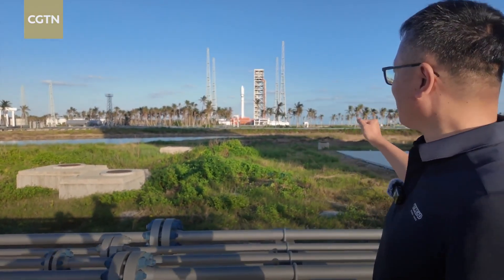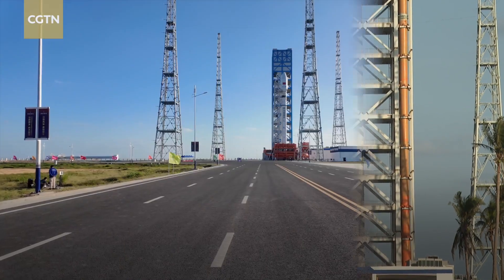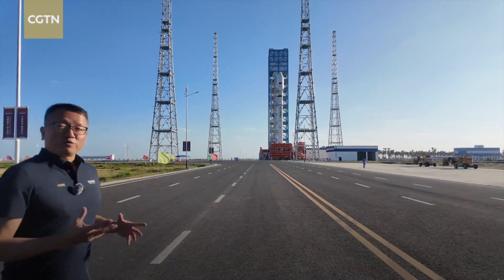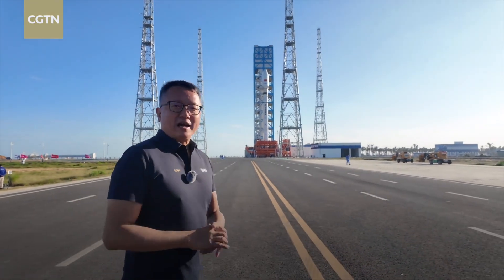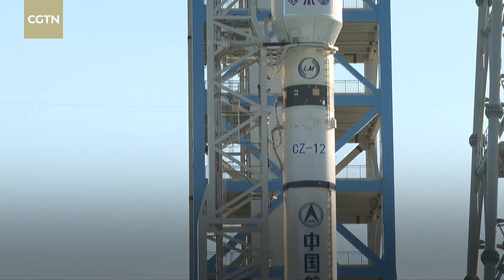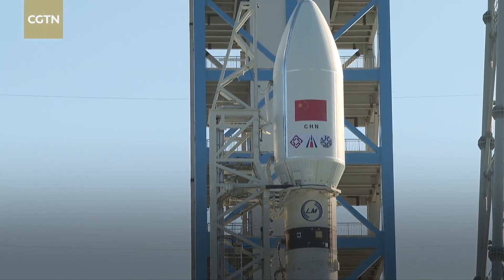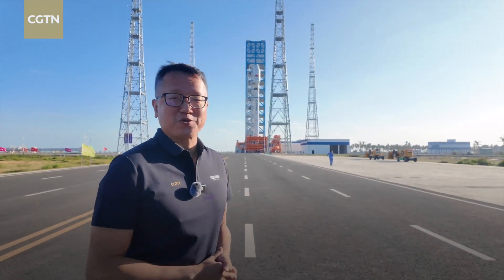600 meters away is the number two service tower at the launch site. The very first Long March 12A rocket is standing here at the number two service tower, ready for its maiden flight. It is also the very first launch mission for Hainan International Commercial Launch Site.